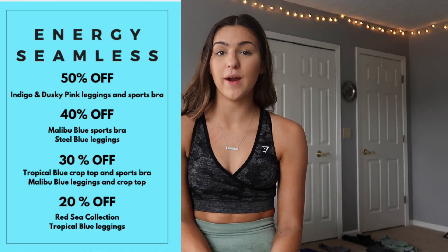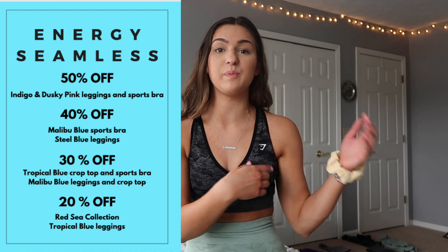Next we are going to be talking about the Energy Seamless, which is a collection that has been around for quite some time with Gymshark. It's been revamped each launch and the ones that just came out are by far my favorite. They are so flattering and really shape you — they keep you nice and slim. The Energy Seamless definitely holds in my belly if I'm feeling bloated. I really like them.